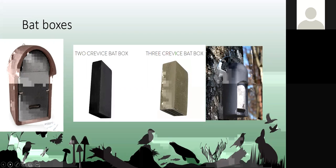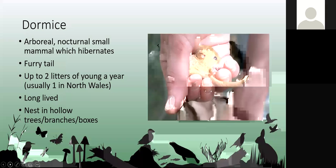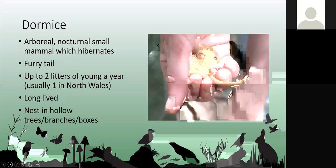That was a quick overview of what we do and how we survey for bats. All questions will be left to the end. I'll hand back to Rhian, who is going to talk about dormouse surveys and how we carry out dormouse surveys for development purposes, starting with a little bit about dormice ecology.